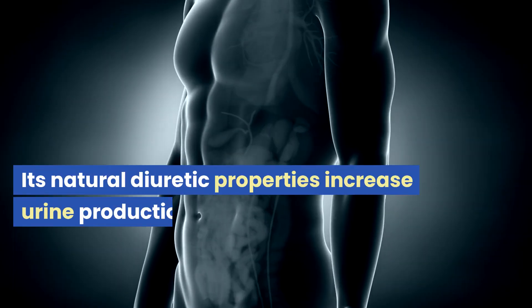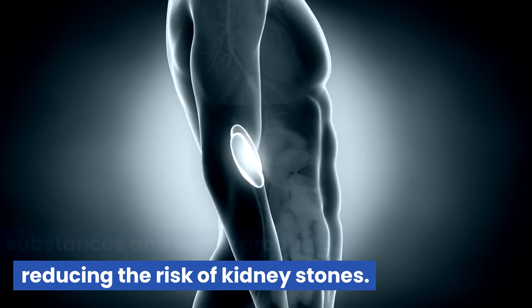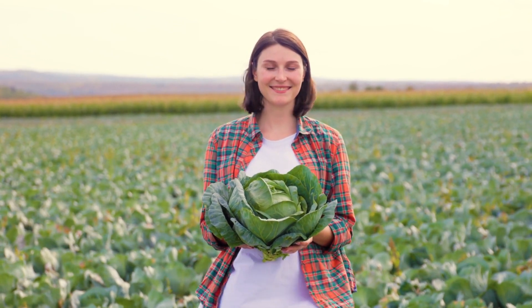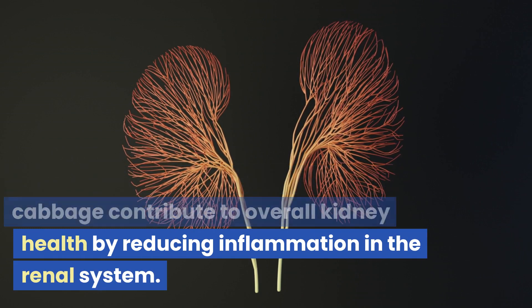Its natural diuretic properties increase urine production, flushing out harmful substances and waste products, reducing the risk of kidney stones. Cabbage is rich in dietary fiber, supporting digestion and lowering cholesterol levels, further preventing kidney-related complications. The anti-inflammatory properties of cabbage contribute to overall kidney health by reducing inflammation in the renal system.